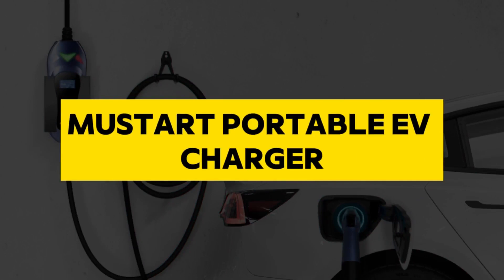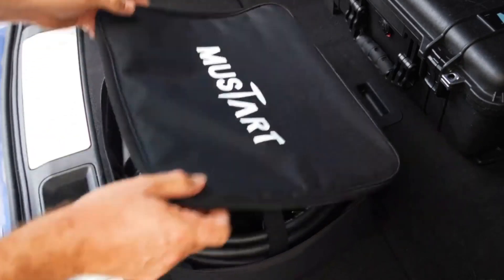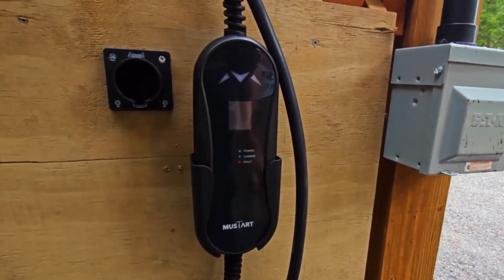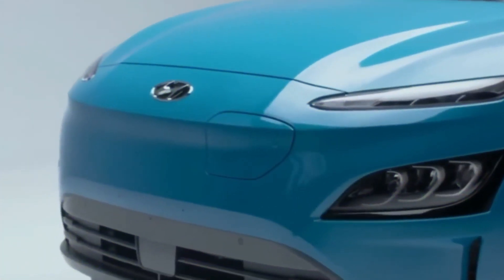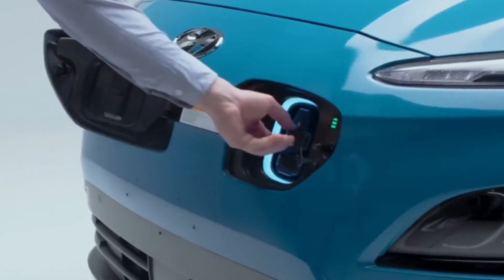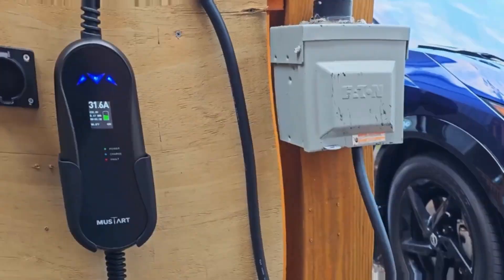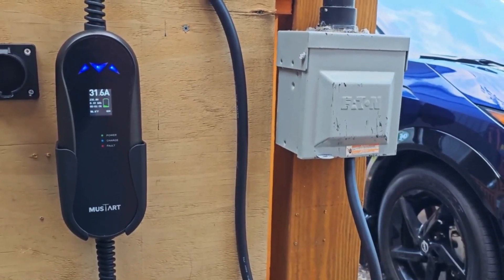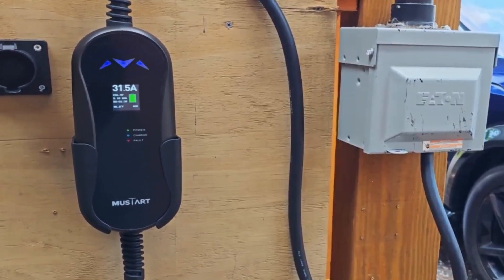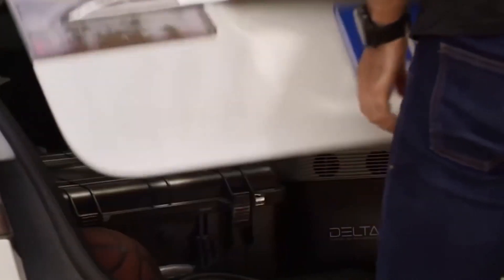Mustard Portable EV Charger. The Mustard Portable EV Charger stands as a remarkable solution in the ever-expanding world of electric vehicles, offering a versatile and efficient charging option for electric vehicle owners on the go. With the increasing adoption of electric cars, the demand for reliable and portable charging solutions has become paramount, and Mustard addresses this need with a sleek and innovative design. One of the standout features of the Mustard Portable EV Charger is its compact and lightweight design, making it easy to carry and store.